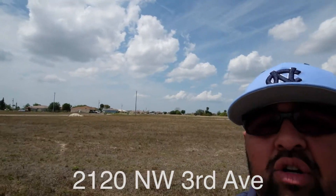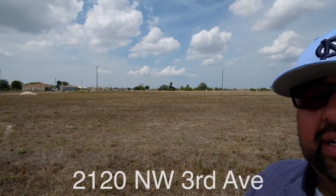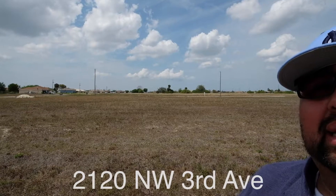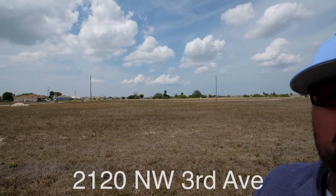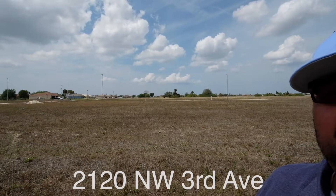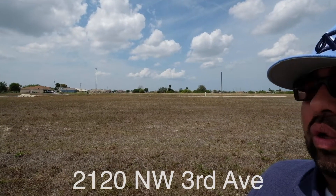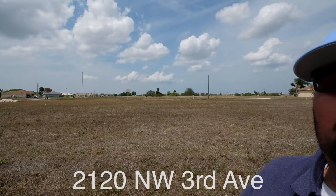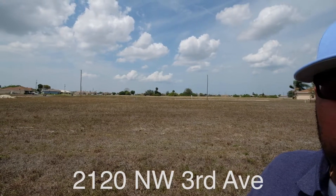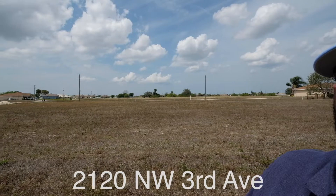We're considered North Cape Coral right now. We have easy accessibility into the Burnt Store area, to 41 and to 75. If you're commuting on the east side of Cape Coral, those are the two main things you're going to use. 41 runs all the way down into Naples and goes well above the Port Charlotte North Port area.